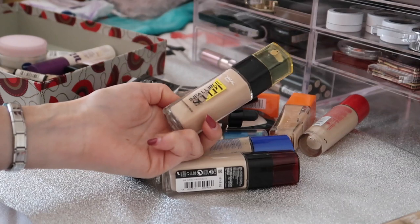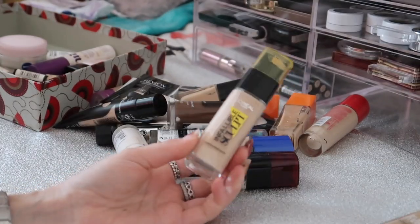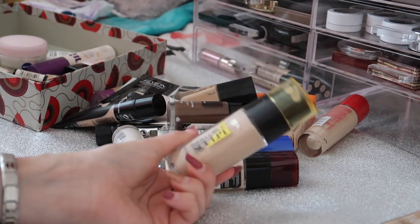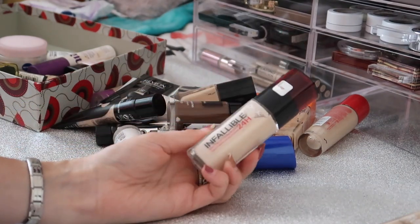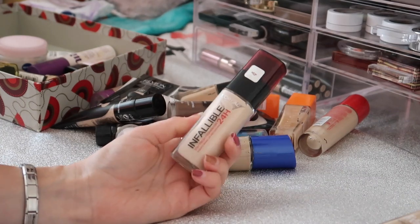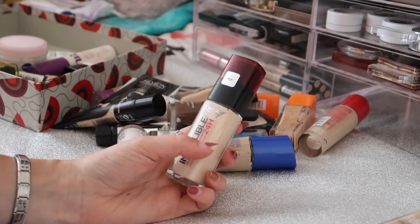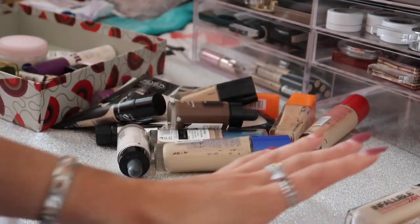Next I have the L'Oréal Infallible Sculpt Contouring Base - it's a foundation but part of the sculpt collection and I just never wear it, so I'm going to pass this one along. I also have the L'Oréal Infallible 24 Hour Foundation - I do really like it but it is really pale, the palest shade they do. I'm going to keep it for now because if I mix it with some darkening drops it might work.